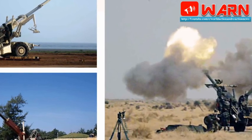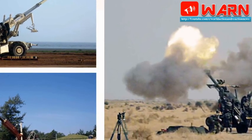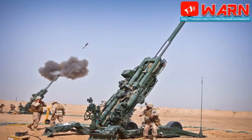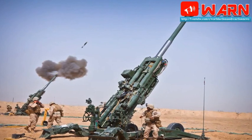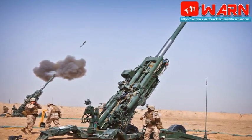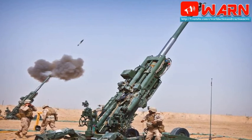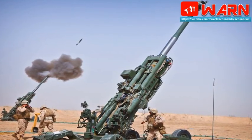Later, eleven more prototypes were made, from which 4,200 rounds were fired. The gun has passed tests under severe cold conditions in Sikkim and Leh, and in hot and humid weather in Balasore, Odisha, Babina in Jhansi, and in the desert of Pokhran in Rajasthan, Singh said.